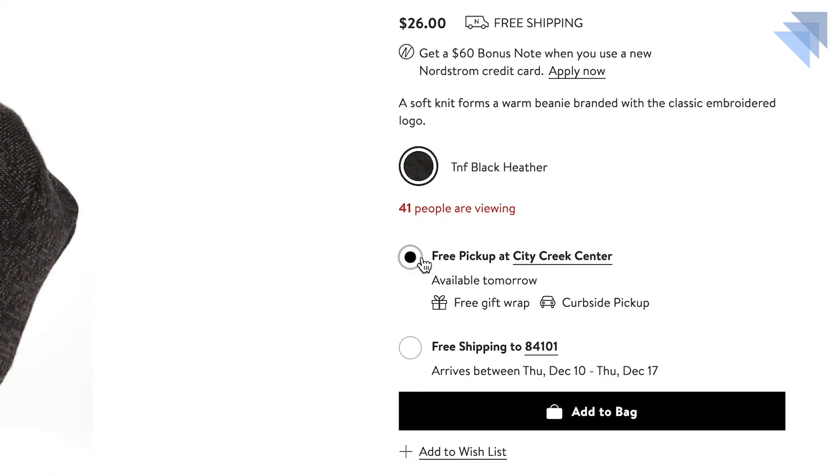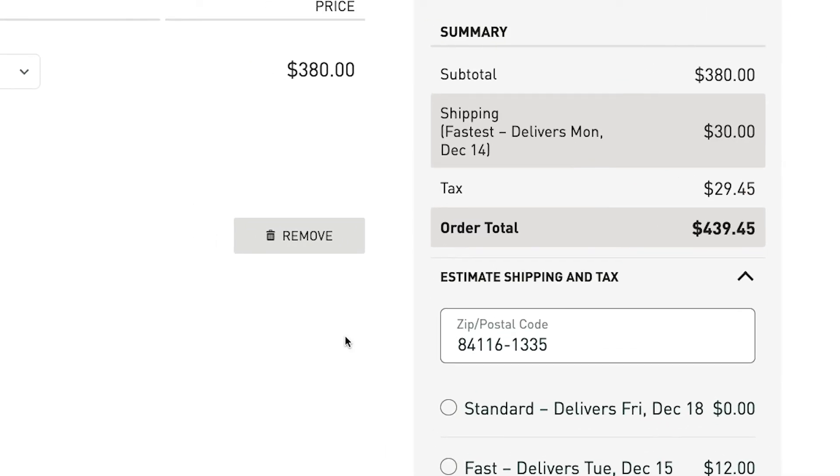Overall, Quivers in-store pickup is easy to launch, integrates quickly with your existing e-commerce platform, and greatly improves the shopping experience on your website. By offering in-store pickup, you'll significantly increase e-commerce sales, increase average order volume, and reduce cart abandonment.